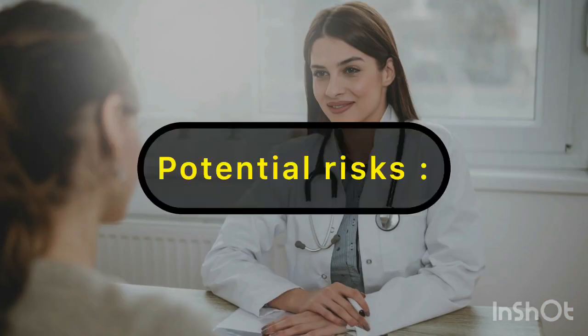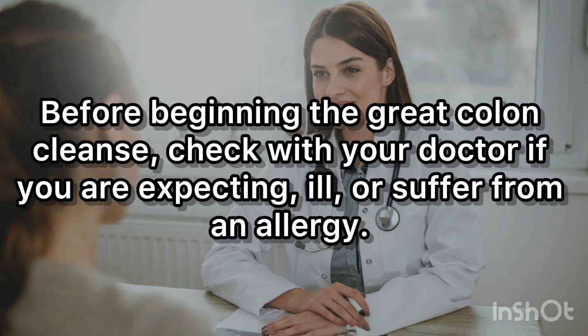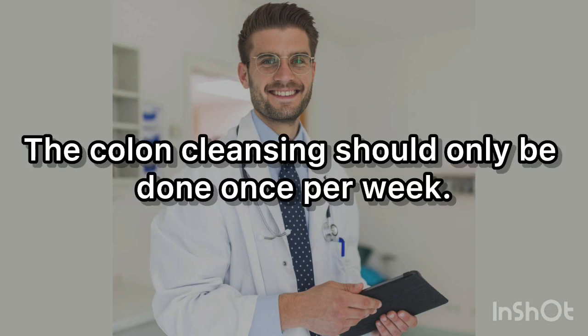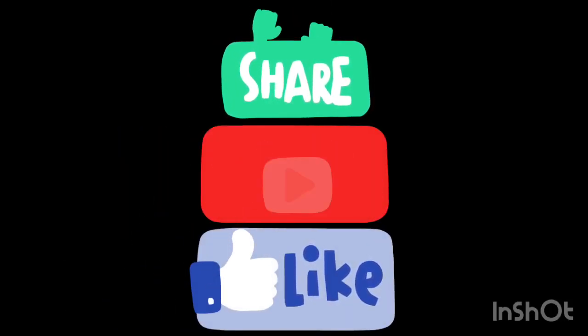There are a few potential risks to be aware of before beginning the great colon cleanse. Check with your doctor if you are pregnant, ill, or suffer from an allergy. Due to the presence of natural sugars in apple juice, diabetics should exercise caution. The colon cleansing should only be done once per week.